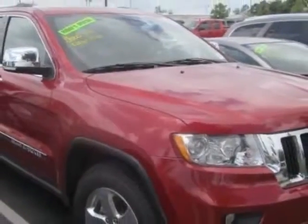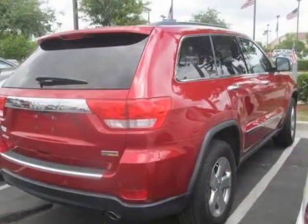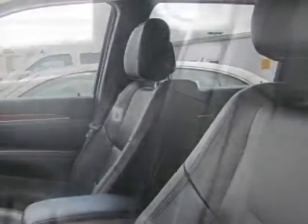This vehicle gets an estimated 16 miles per gallon in the city and an estimated 23 on the highway. This Grand Cherokee boasts a 3.6 liter engine and has a 5-speed automatic transmission. Another great feature is that this vehicle uses flex fuel.